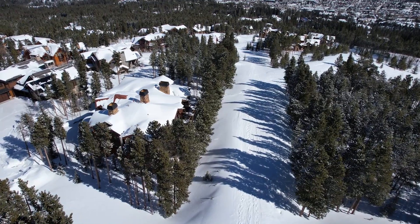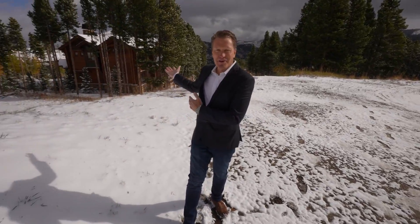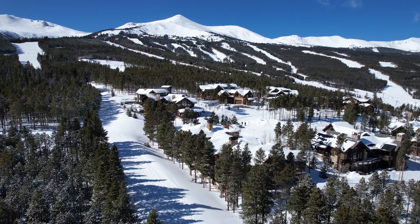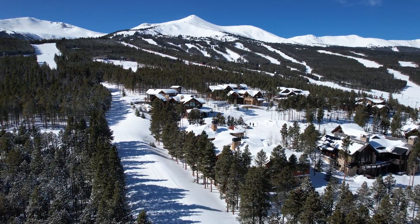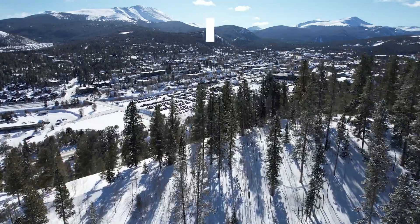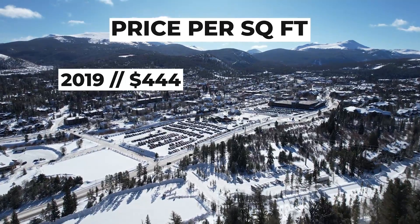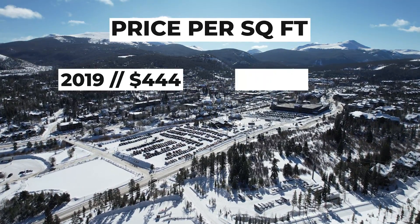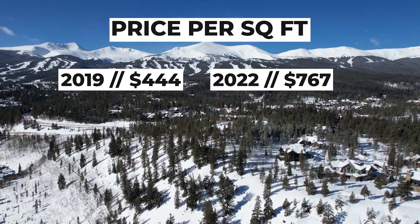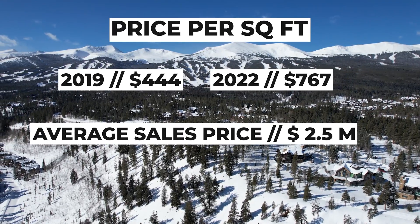What makes this Timber Trail home so valuable is this — here is your ski run, and there is the home. In Breckenridge, there's only a handful of true ski-in-ski-out properties, and this is one of the best. Over the last four years, prices in Breckenridge have nearly doubled, from an average of $444 a square foot to $767 a square foot, with an average sales price of nearly $2.5 million.